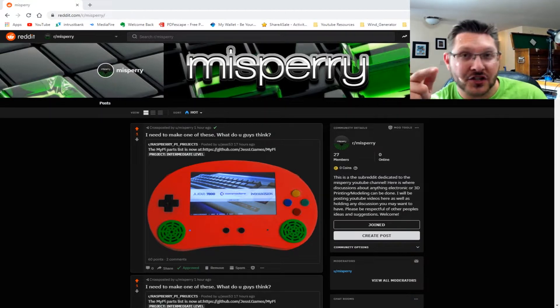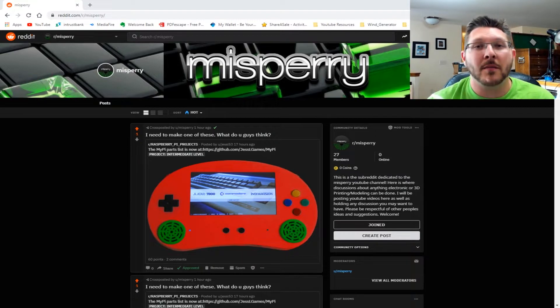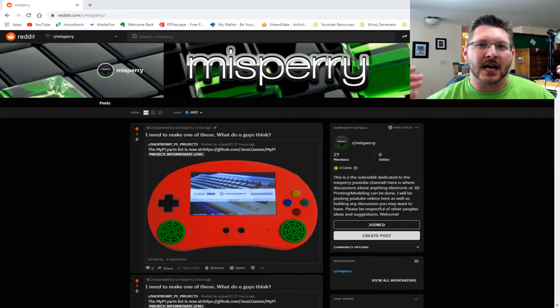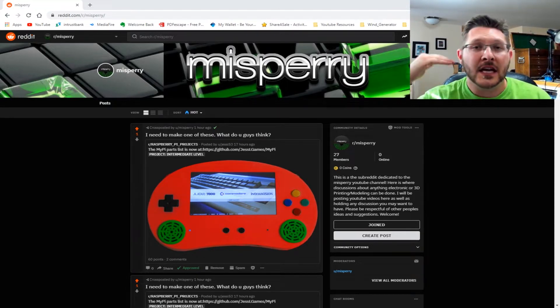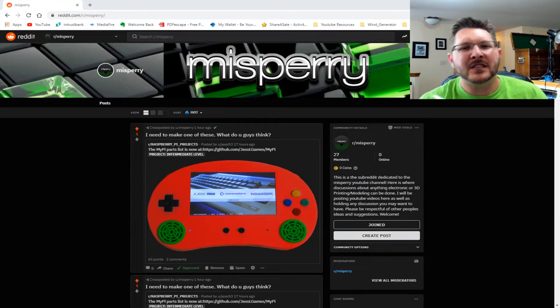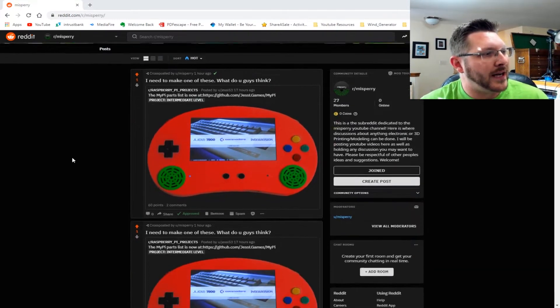First thing on the agenda is checking out some of the projects posted on my Reddit page, linked down below. I like to get posts from you guys, so if you have a project you'd like featured here on Maker Monday, definitely post it to my subreddit and I will make sure to go through it next time.